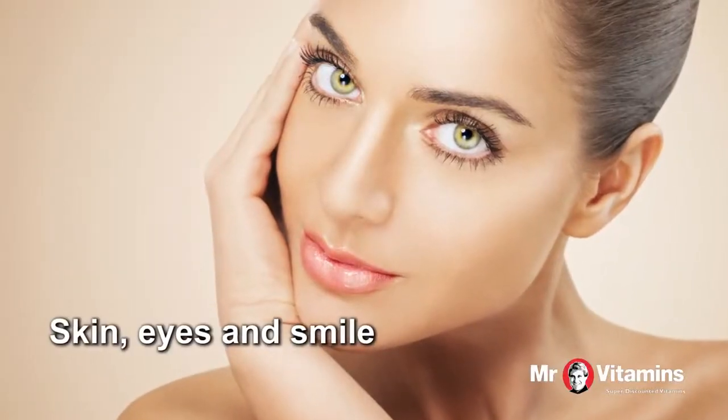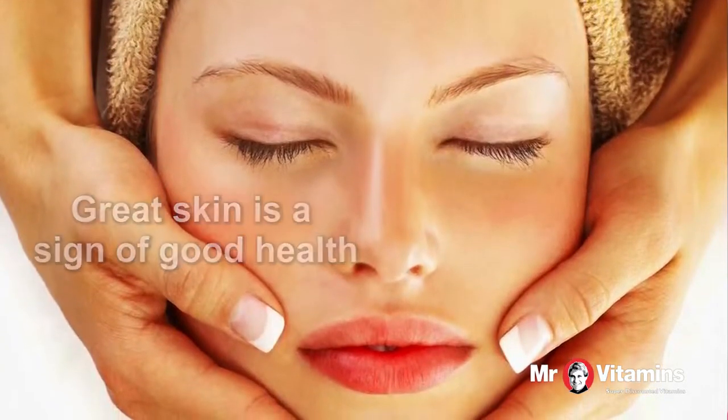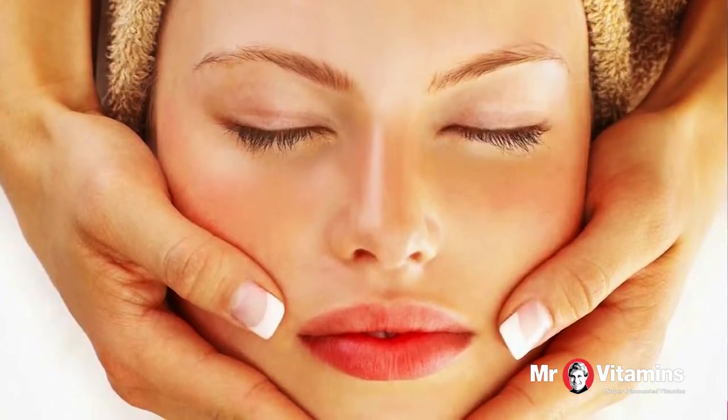Your skin, along with your eyes and smile, is probably one of the first things people notice about you. Great skin is a sign of good health, so what's your skin saying about you?